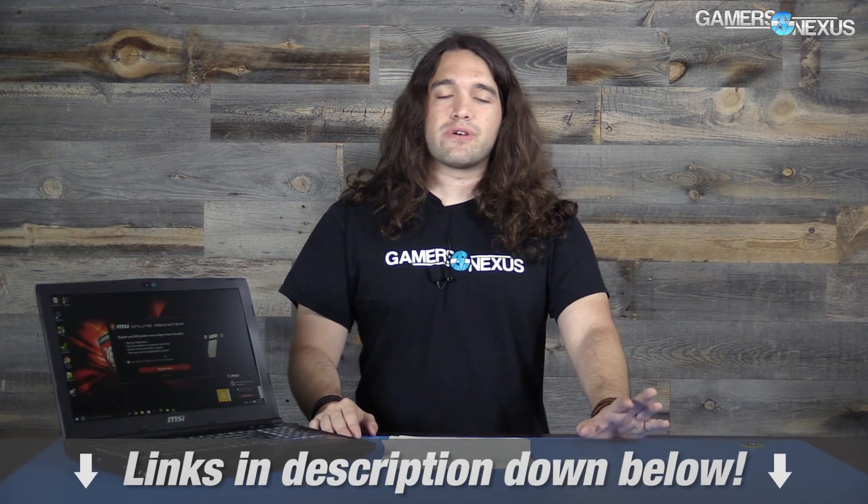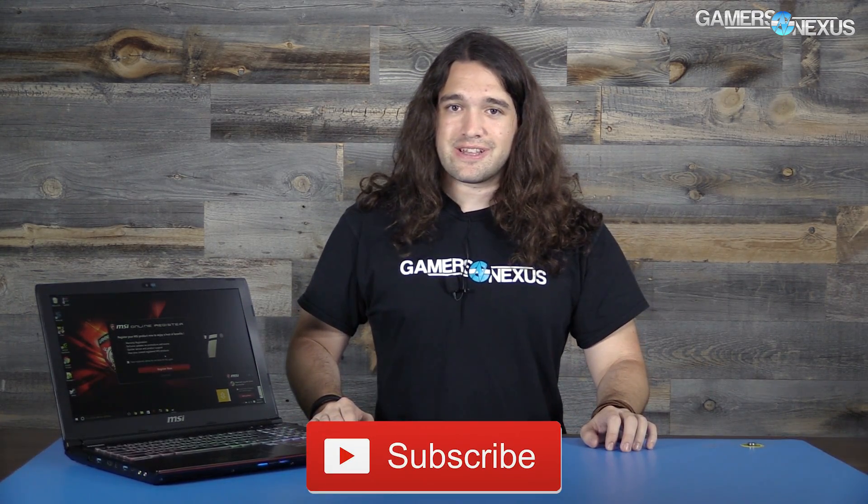That's it for this video. Patreon link is in the post. If you want to help us out directly with this type of research, as always subscribe for more content, comment below, and I'll see you all next time.